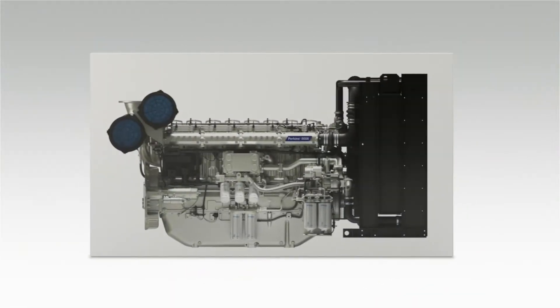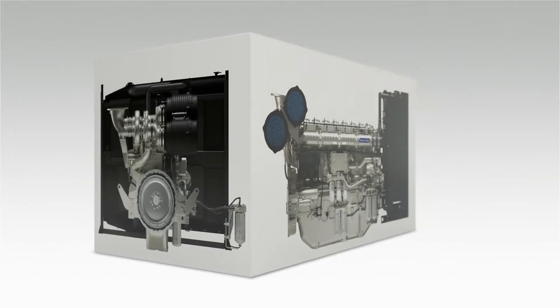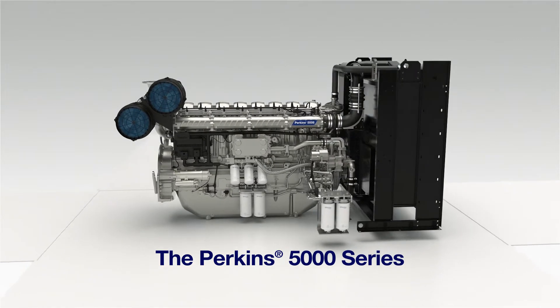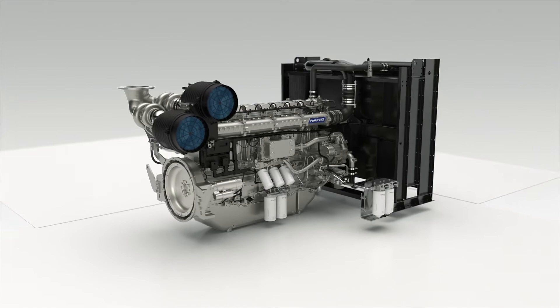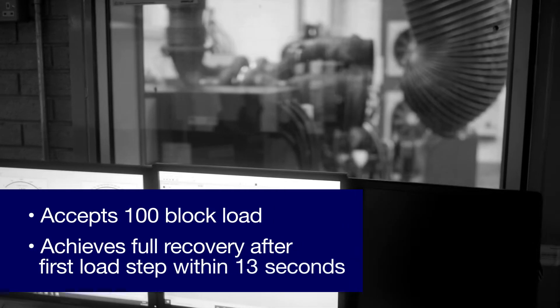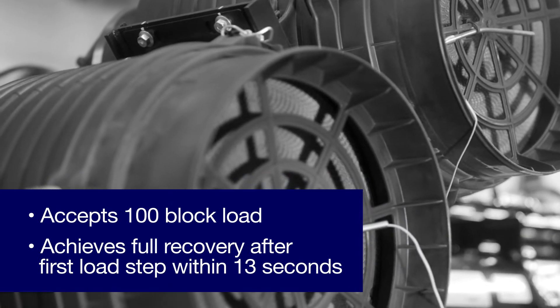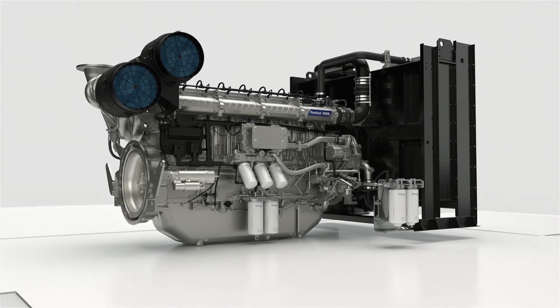Load acceptance is key in selecting the right power system for your operation. That's why the new Perkins 5000 series engine was specifically engineered to deliver excellent load acceptance. Along with being designed to meet stringent G2 and G3 standards, this engine range accepts 100% block load and achieves full recovery after first load step within 13 seconds. But what exactly did we do to ensure optimal load acceptance?